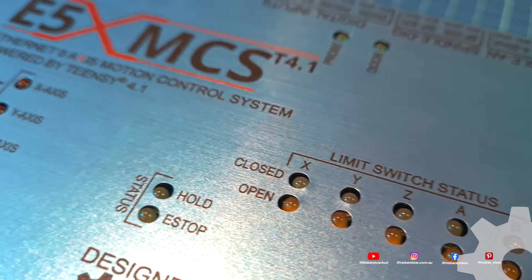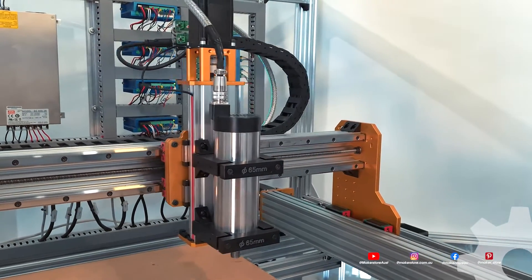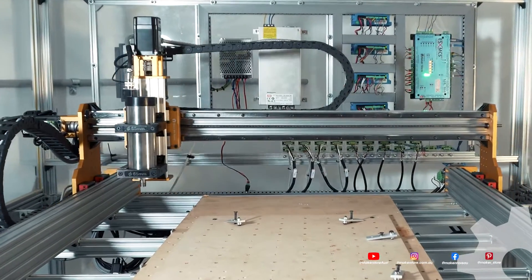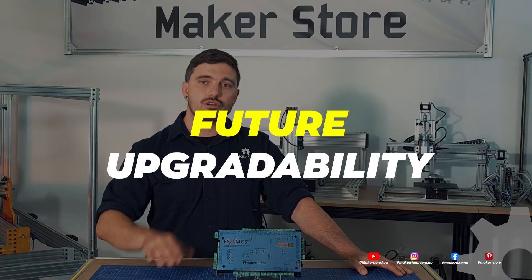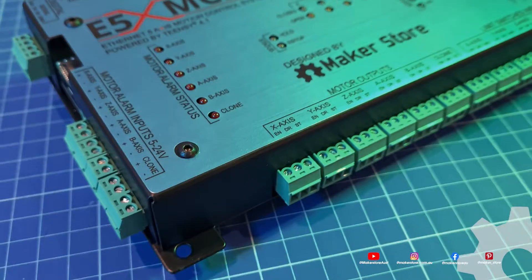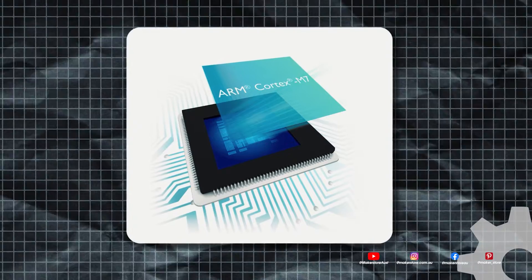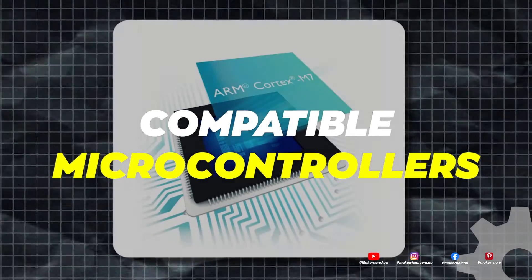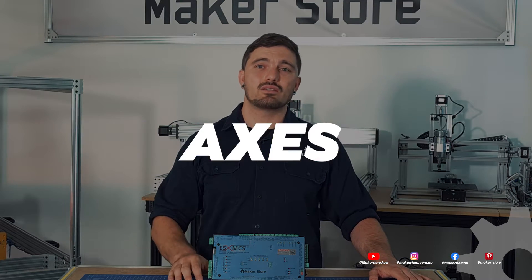The E5X MCS T4.1, or E5X for short, outclasses all currently available Rebel-based controllers and will continue to outclass future models with its modularly adaptive and future-proof design. Powered by a TNC 4.1, the E5X exceeds currently available technology with future upgradability built-in. This microcontroller was selected due to its high processing power and many auxiliary inputs and outputs. With an ARM Cortex M7 processor clocked at 600 MHz, it is the fastest microcontroller among all Rebel and Rebel Hall compatible microcontrollers. It can drive up to five independent axes and one clone axis.